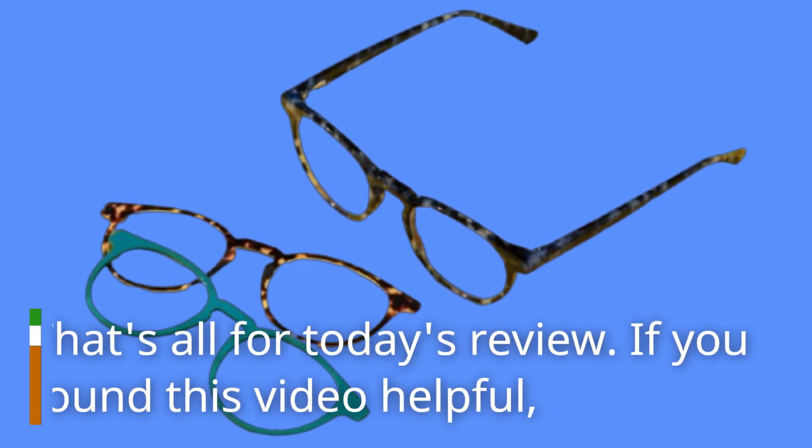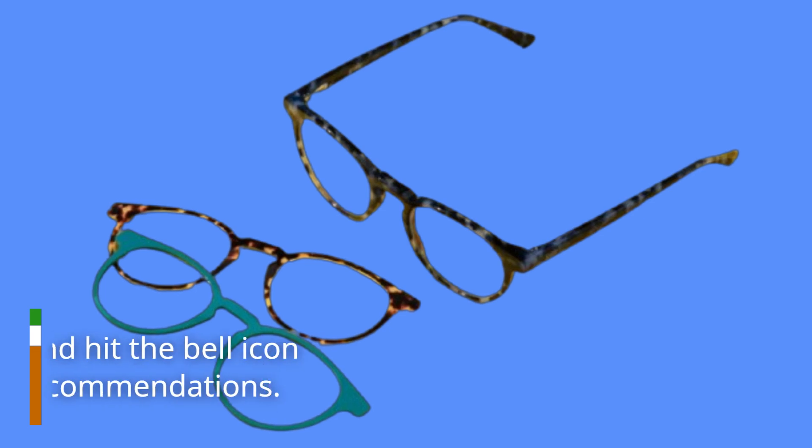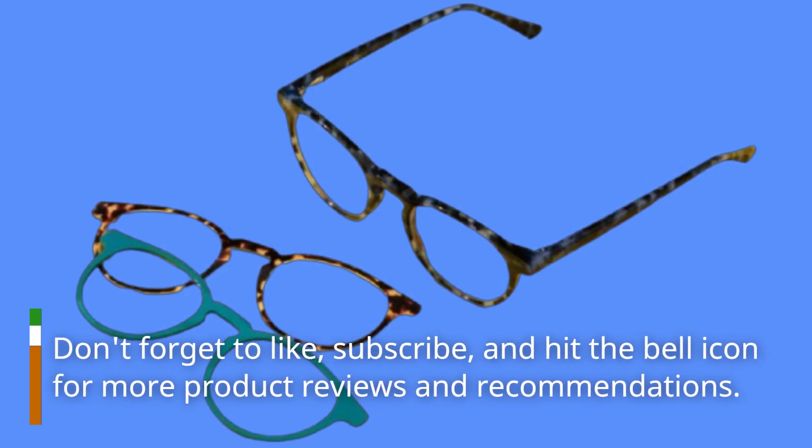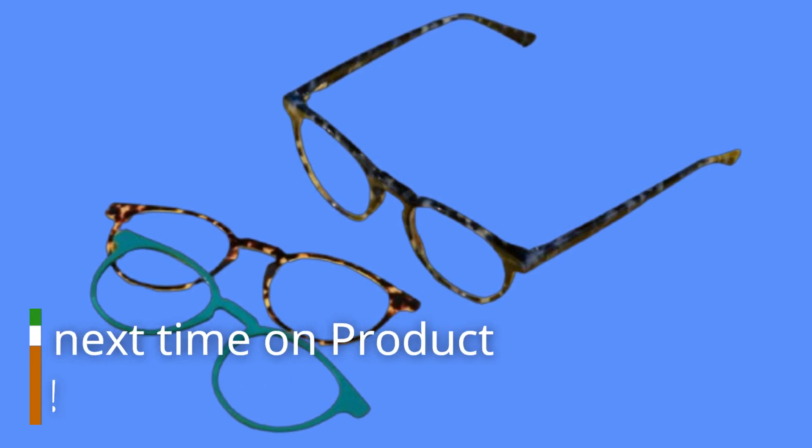That's all for today's review. If you found this video helpful, don't forget to like, subscribe, and hit the bell icon for more product reviews and recommendations. See you next time on Product Critique.